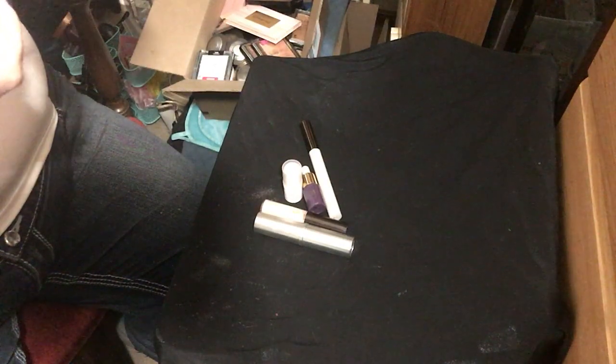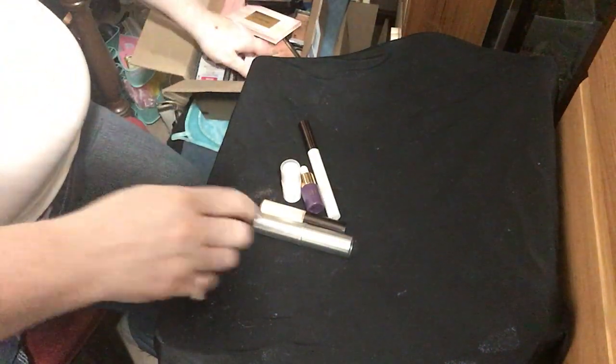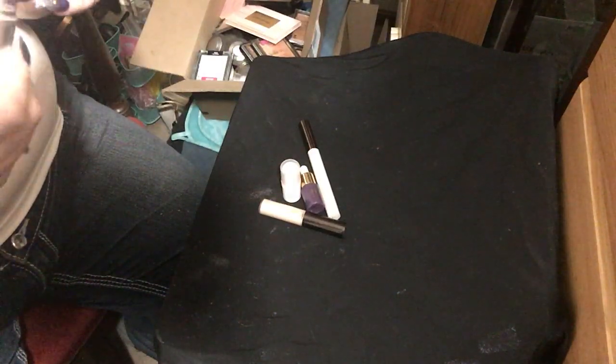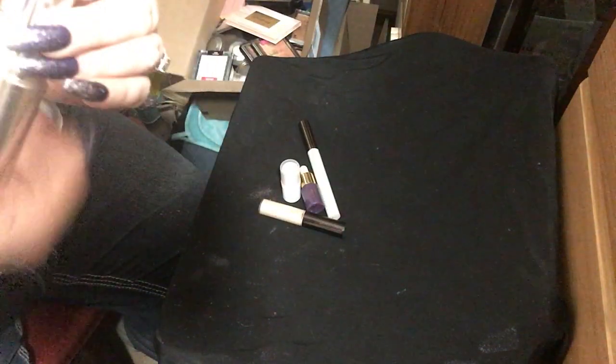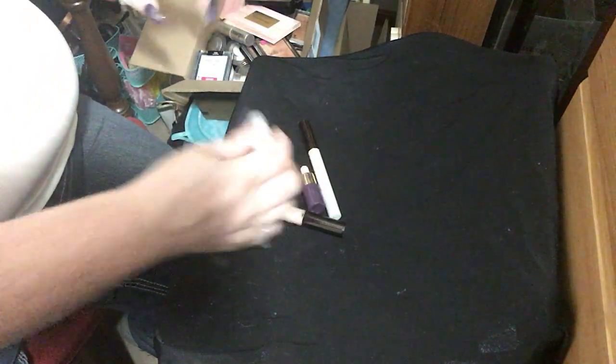I've got one of these Wet and Wild Mega Glow Makeup Stick highlights. And then I got this Cargo Cosmetics liquid highlighter in the color champagne. It looks a little bit darker than champagne if you ask me, but I'm not swatching everything right now so I could be kind of wrong.